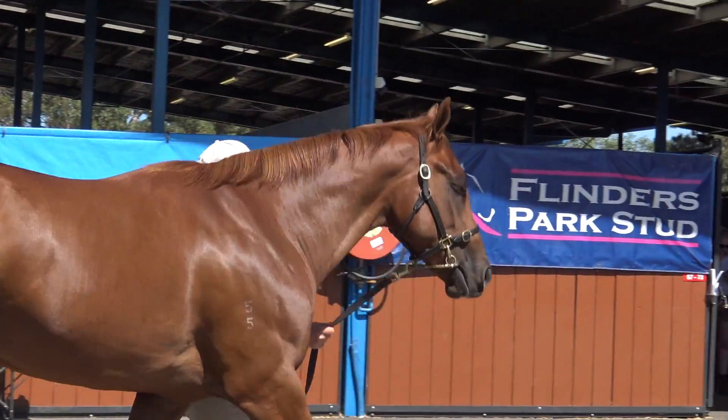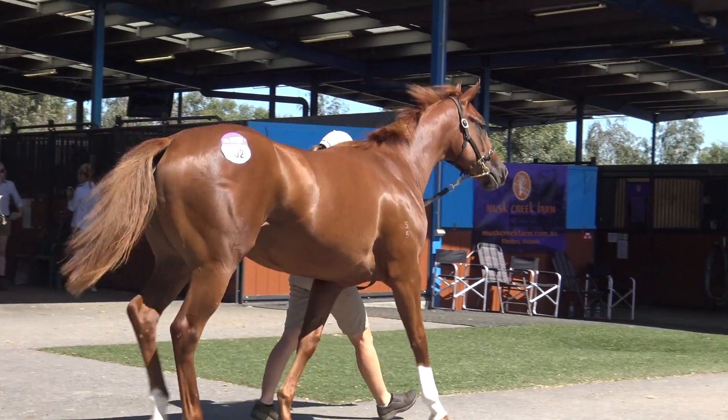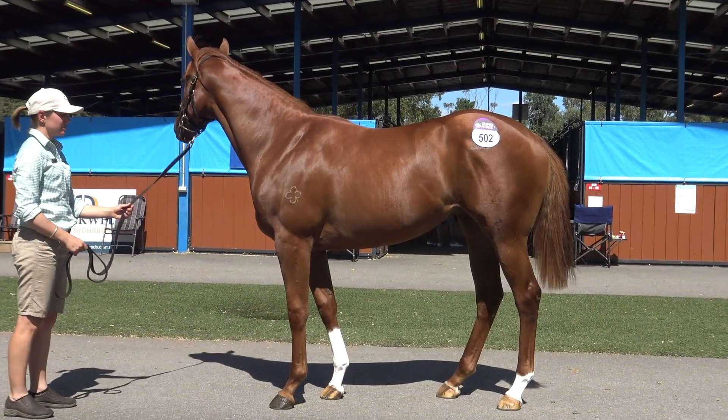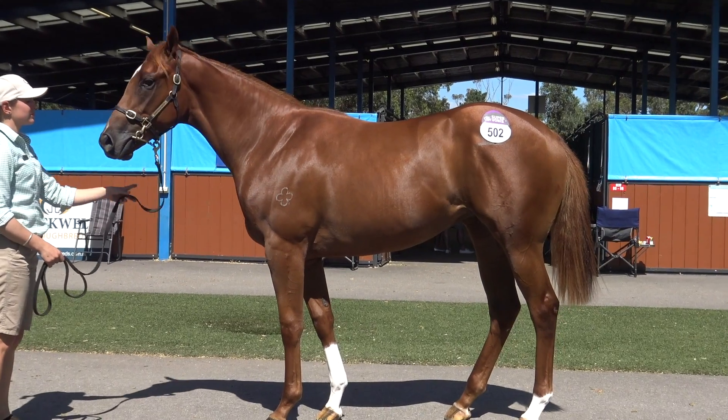There's been another half-sister who's won over 1,000 metres, so a very fast family. She looks that way. She's from a brilliant farm in Bernawang North who've had plenty of champions, and she's super obvious so she's got everything we could ask for.